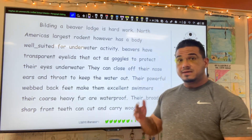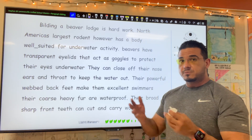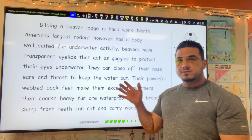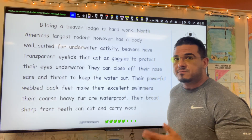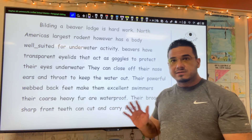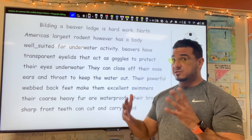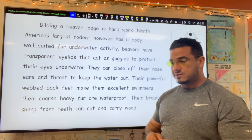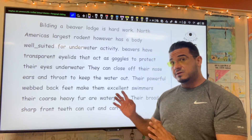Thank you for joining me in this video today, which is a part of a series in which I will read a paragraph to you. Embedded within this paragraph are potential errors related to grammar, spelling, punctuation, syntax, and the like. It may contain a combination of all of those, or it may focus only on a certain subset, so just keep that in mind as I read it to you.